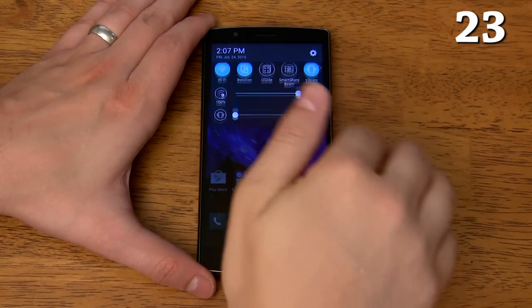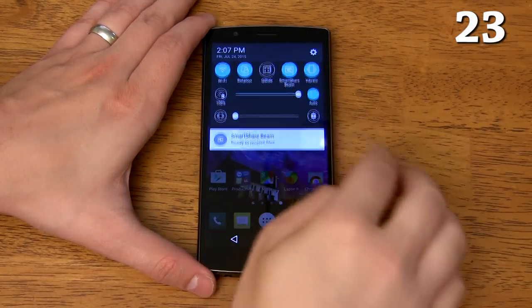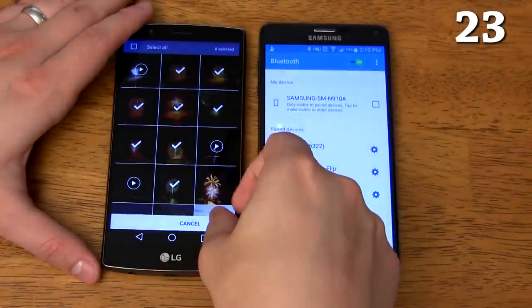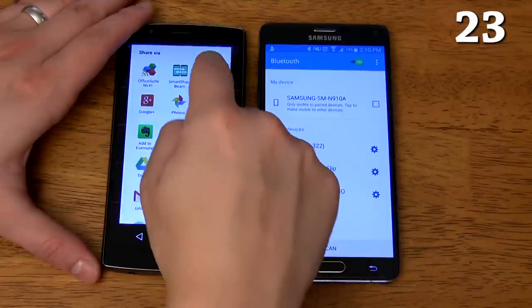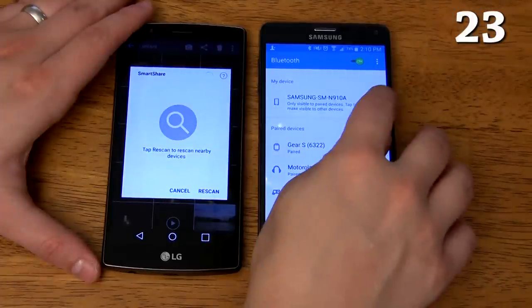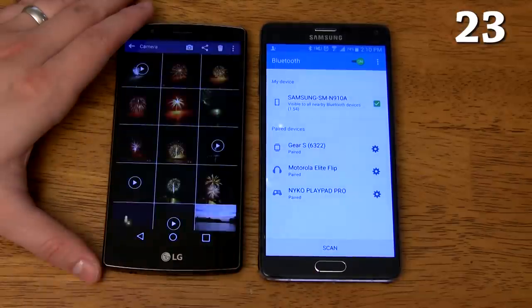It has Smart Share Beam. Think of this like AirDrop on the iPhone but up to 10 times faster when you connect to a compatible LG device. You can also connect to any Bluetooth device that's capable of transferring data, which is most laptops and smart devices in general. Simply put, this allows you to quickly transfer photos, music, documents, or anything else you have stored on your LG G4 to just about any other device within Wi-Fi or Bluetooth range.